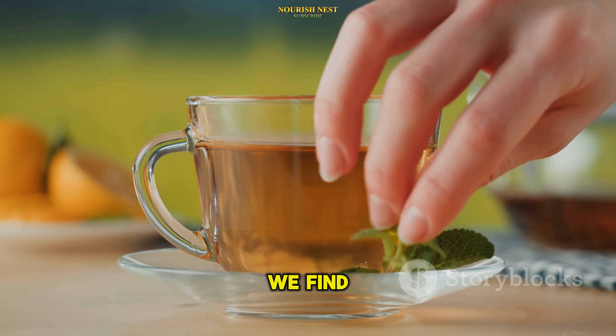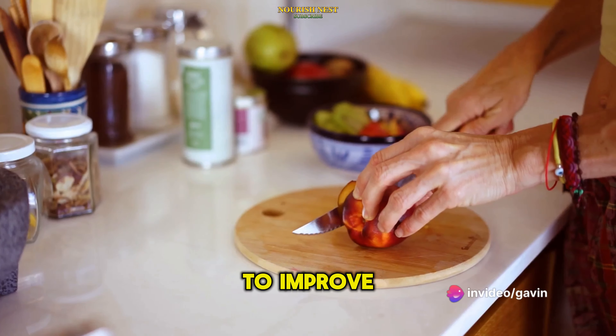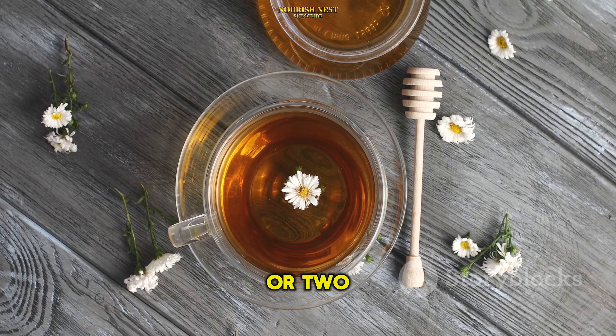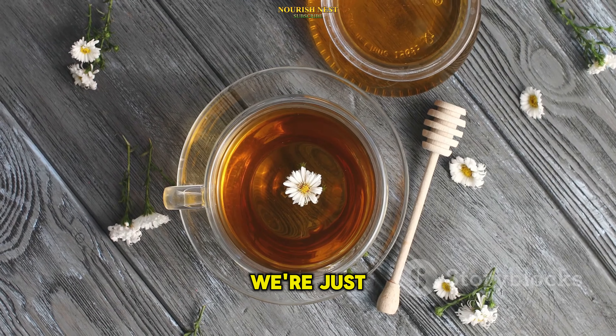And at number 8, we find apple cider vinegar. This tangy tonic has been shown to improve digestion and lower blood sugar spikes after meals. Try incorporating it into your diet by mixing a tablespoon or two into a glass of water before meals.